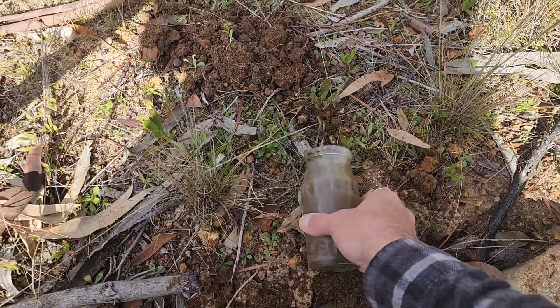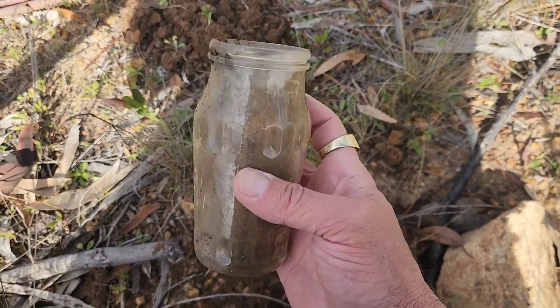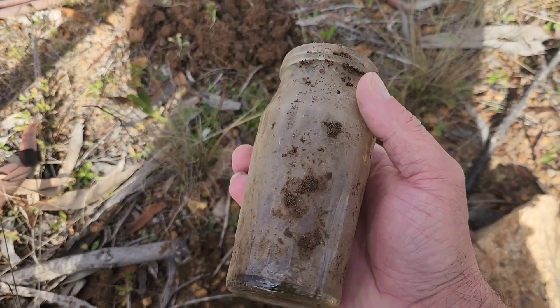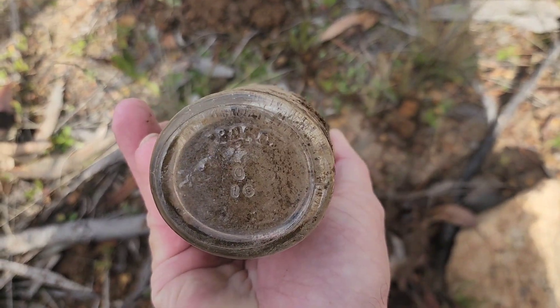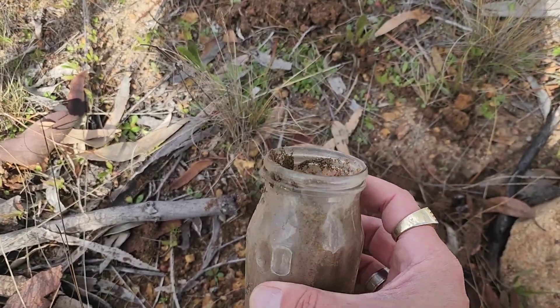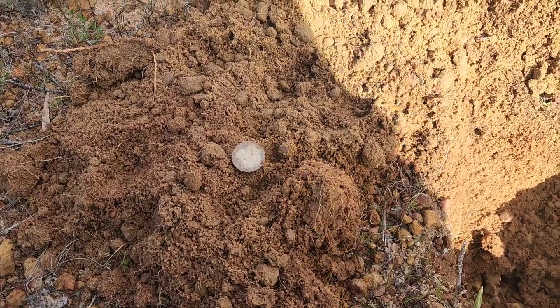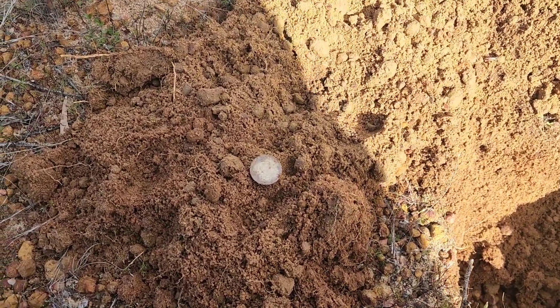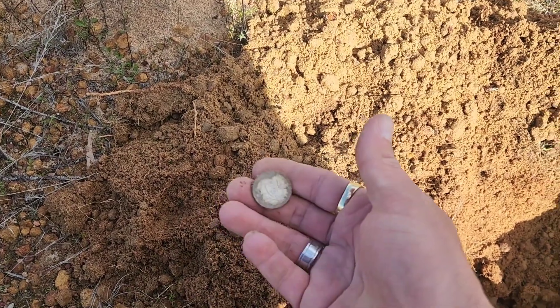I'm not normally the bottle hunting type, but hey, if they're there I'll pick them up. Looks like an oldie — zero one six. I might take that one with me, maybe put a plant in there or something.